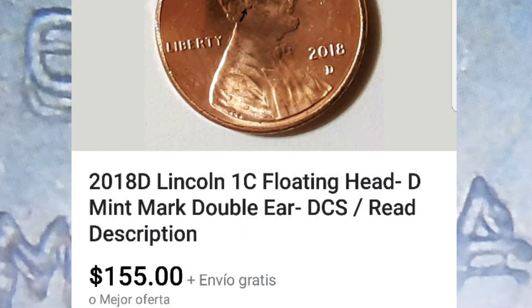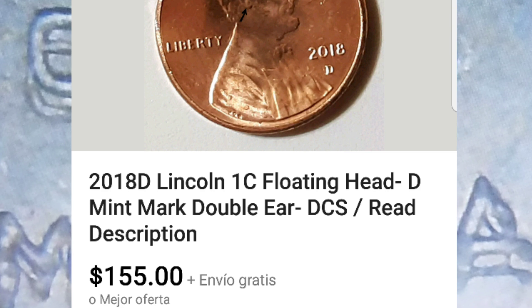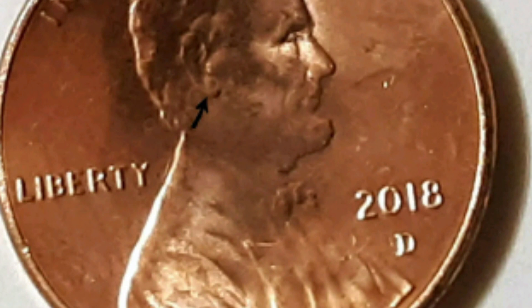Sí han salido a la venta piezas en sitios como eBay, donde la gente está pidiendo alrededor de 150 dólares sin certificar, por piezas que no tienen un grado en específico.